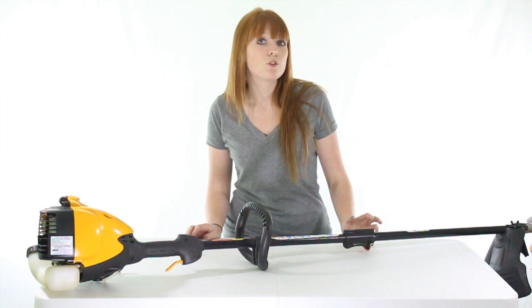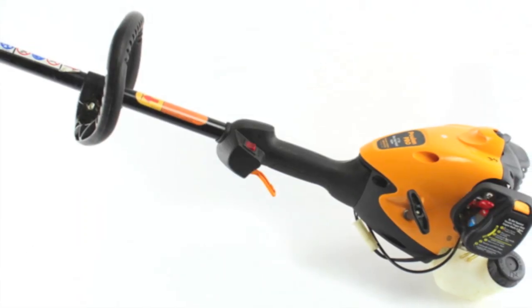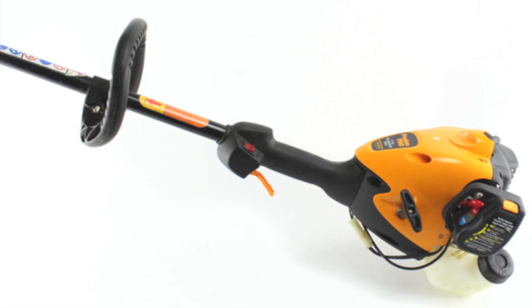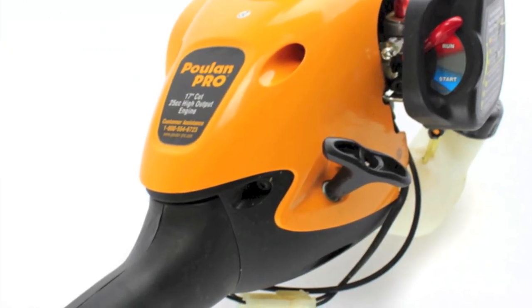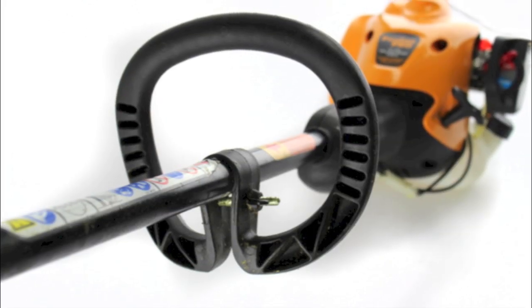This Pallon Pro trimmer makes lawn maintenance a breeze. It offers a quiet running 25cc engine and a 17 inch cutting path. It features trigger speed control, low noise, and a 40 to 1 2-cycle oil to gas ratio.